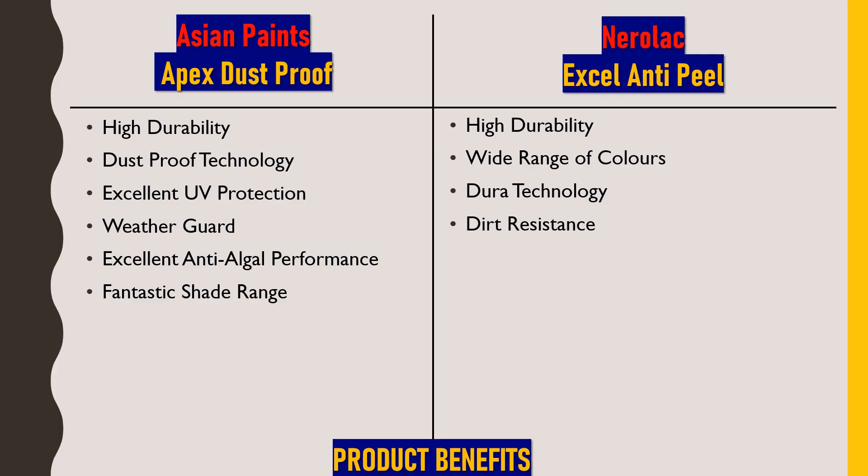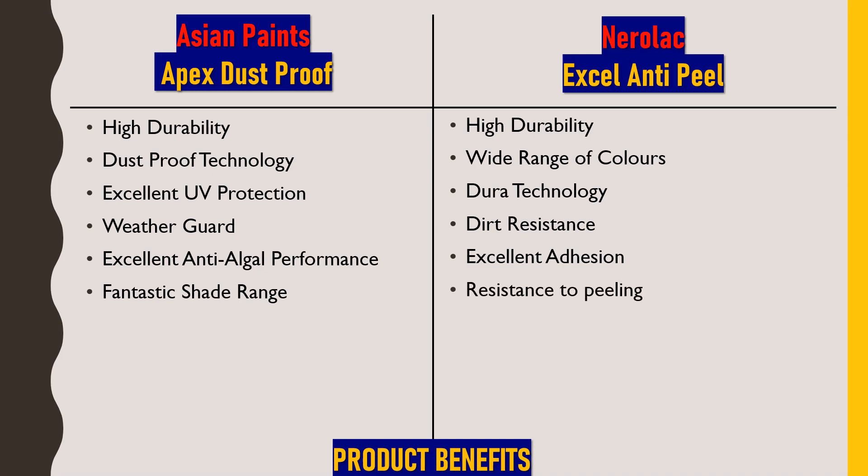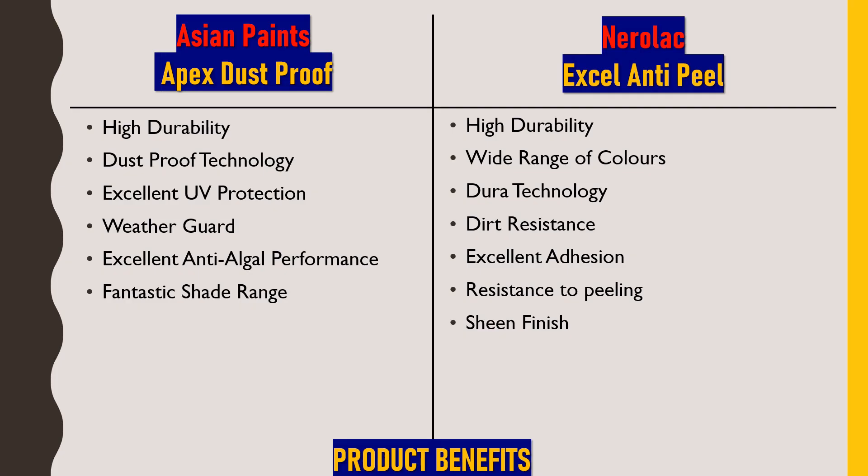Next is excellent adhesion — a very important property that provides a perfect bond between the paint and the plaster, which prevents the paint from peeling off. This leads to the next property: resistance to peeling, owing to this excellent adhesion. Next is sheen finish — this paint reflects light beautifully on the exterior surface, giving a luxurious look from outside. Next is heat guard technology, which reflects ultraviolet radiation and sunlight efficiently, maintaining a cooler interior temperature.